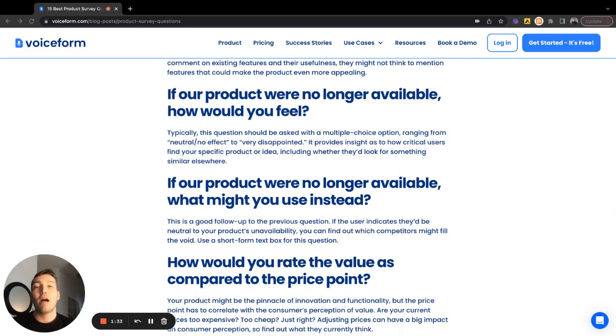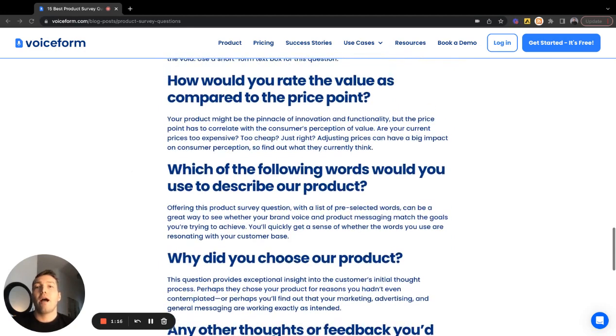If our product was no longer available, how would you feel? This is great for differentiating what parts of your product are nice to have versus absolutely business essential, and for uncovering the biggest value driver for your product. How would you rate the value compared to price point? This helps you see how customers view you against the competitive and price landscape — whether there's room to grow, change your product construct, raise your price, or shift to a volume-based or other flexible pricing model.